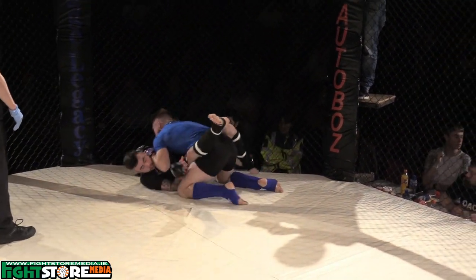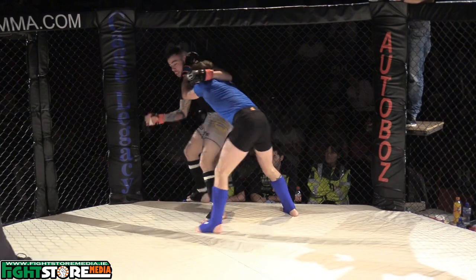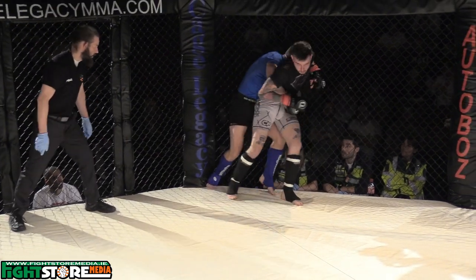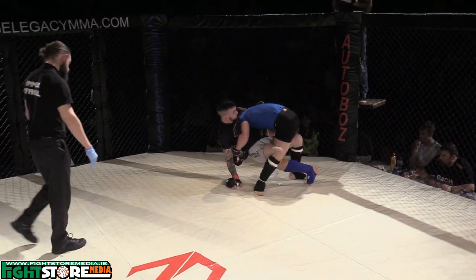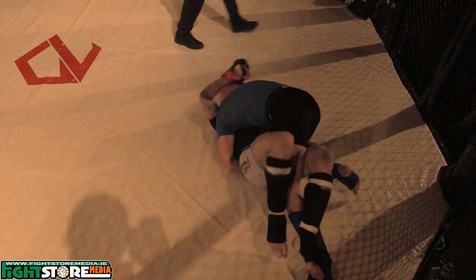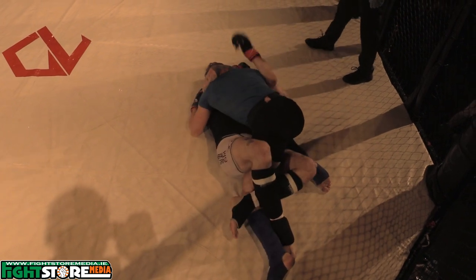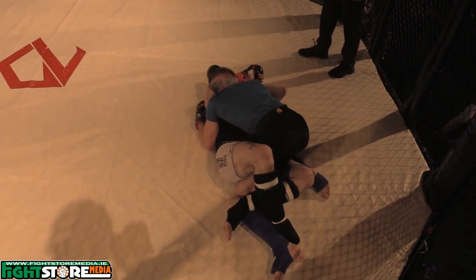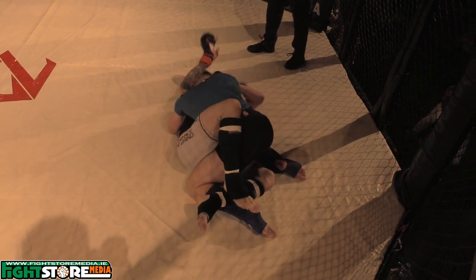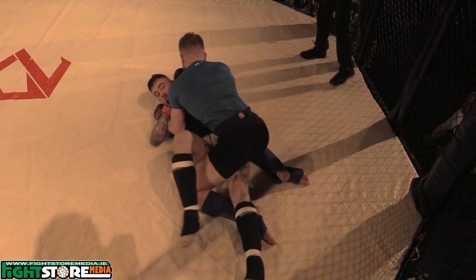McCann rips away from the cage, gets the takedown, and ends up in the guard of O'Donovan. Good work by O'Donovan to get back up to his feet, but Carl McCann gets the two-on-one clinch and takes the back. Heavy pressure now, looking to pass. Credit to Dylan O'Donovan who had his back taken but got half guard back. McCann just sitting in half guard, landing softening hammer fists. Not uncommon in MMA to sit in half guard and land shots from here — GSP was also very good at this sort of system.